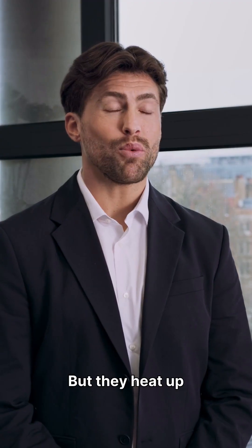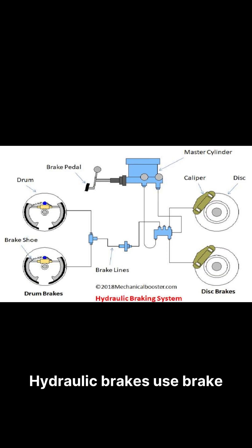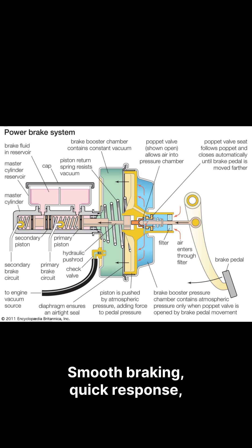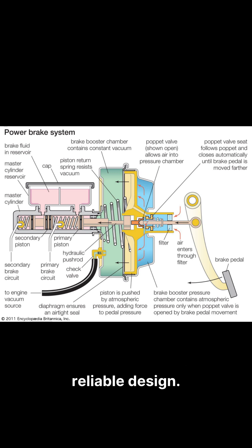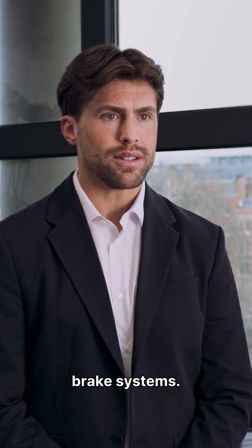But drum brakes heat up quickly and offer lower braking performance compared to disc brakes. Hydraulic brakes use brake fluid to transfer force from the pedal to the brake pads or shoes. Why they're used everywhere? Smooth braking, quick response, and a simple and reliable design. Most cars and bikes today run on hydraulic brake systems.